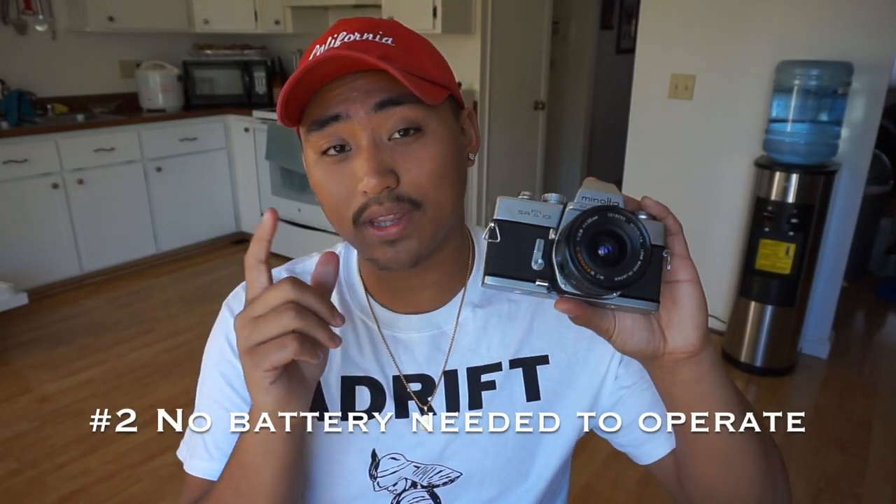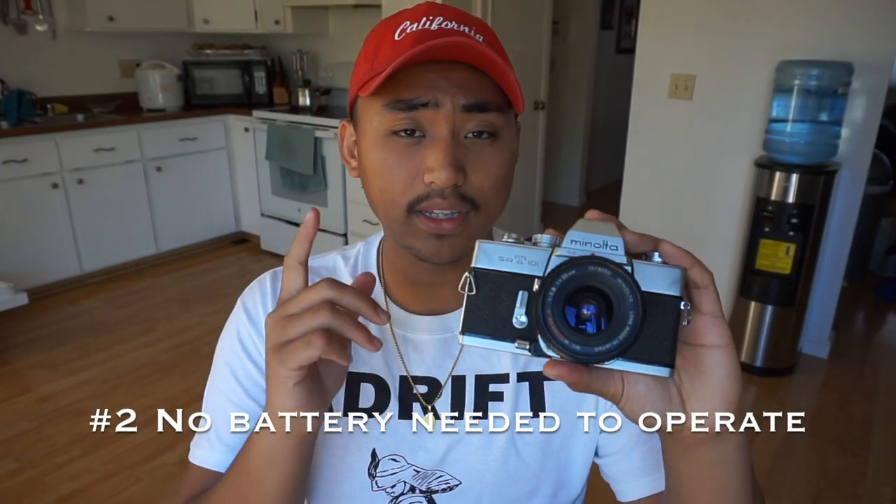Number two: the SRT-101 operates without a battery. The battery in this camera was only needed to operate the light meter, but the light meter usually dies out in these cameras due to old age. That's what makes this thing a beast — it's truly one of the most reliable cameras you can get. No battery needed; you can shoot it in super freezing cold weather or super hot weather, and this thing is ready to go anytime, anywhere.